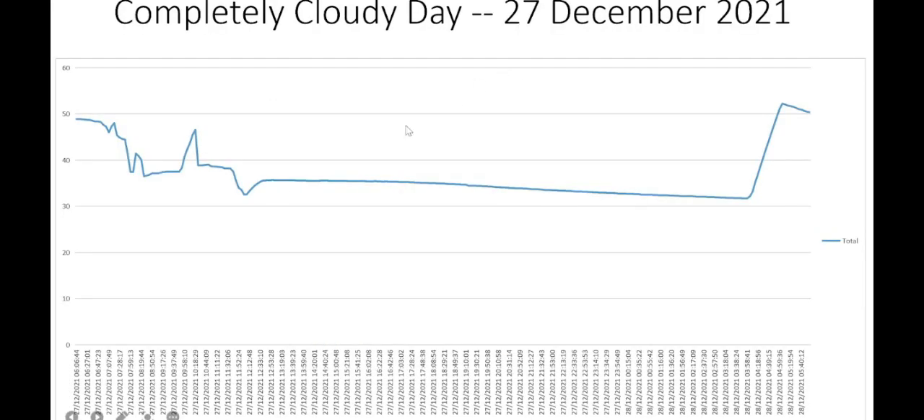Now let's look at a completely cloudy day — 27 December, with heavy cloud cover and rain. In the morning, we had to employ the element to heat up the water for hot water demand. For the rest of the day, we let the water stand, because we have instant water heaters in the basin that take care of hot water demand there. There's no point heating the geyser during this time as the energy would just get wasted.